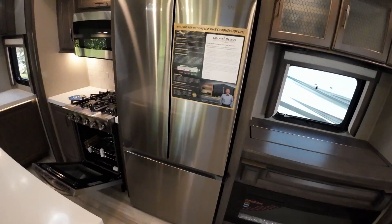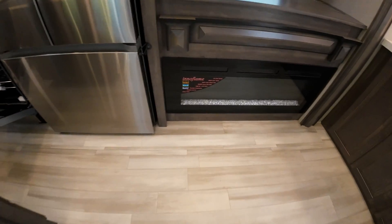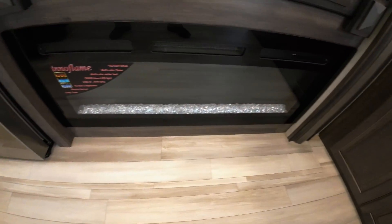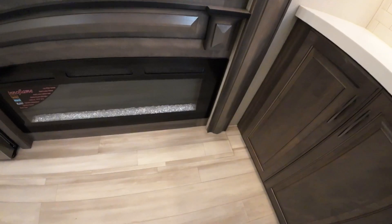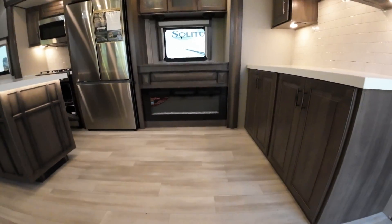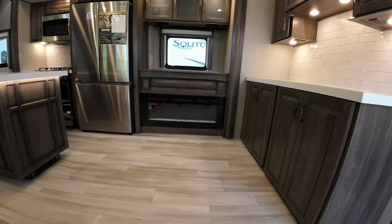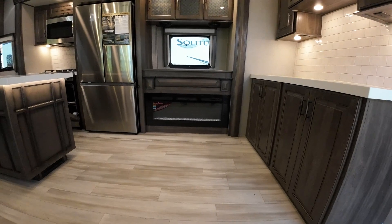Basement freezer, Samsung residential refrigerator — the best. Best fireplace on the market that can be either just ambiance with any type of color you want, or of course it'll heat this whole camper for sure, without having to go through your propane.